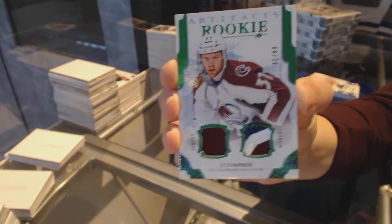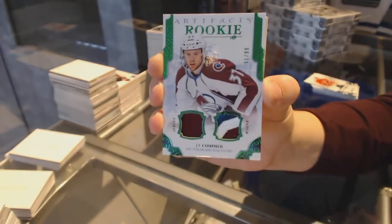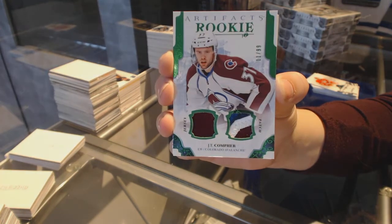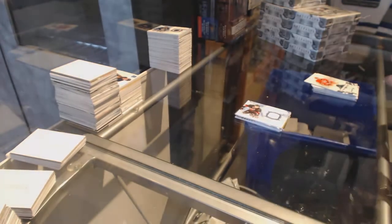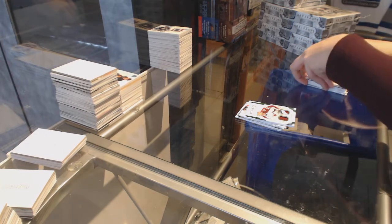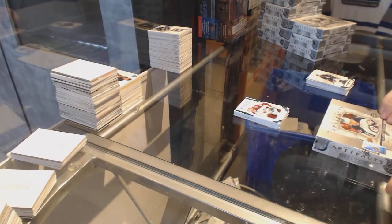We've got an Artifacts rookie jersey patch number to 99 for the Colorado Avalanche, J.T. Compher — beautiful three-color patch there. On to box 12.